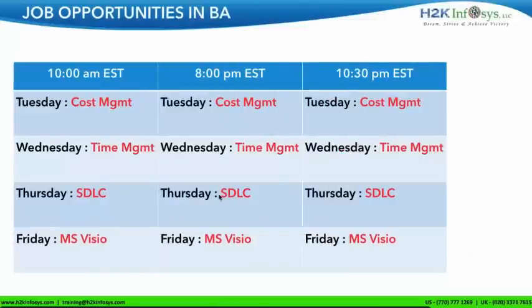Let's talk about the batch schedule. We have three batches a day: one in the morning at 10 a.m. EST, another in the evening at 8 p.m. EST, and another in the night at 10:30 p.m. EST. The days are normally Tuesday, Wednesday, Thursday, and Friday — the same for all three timings.